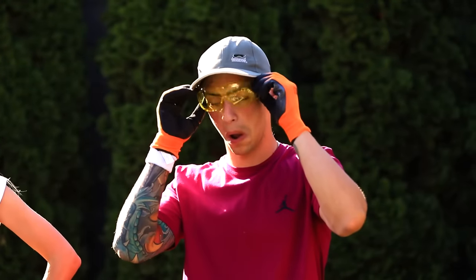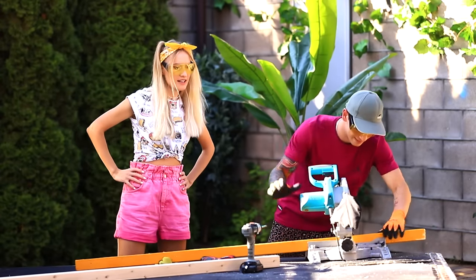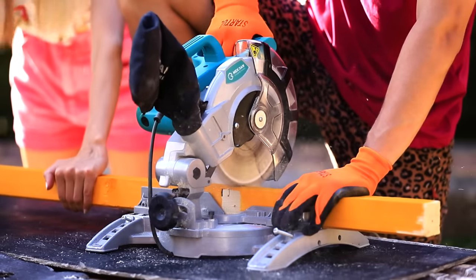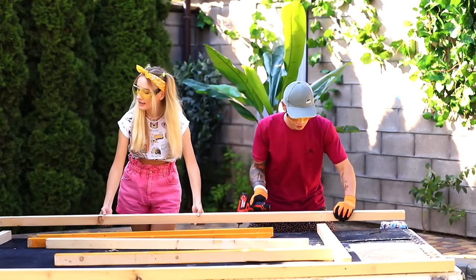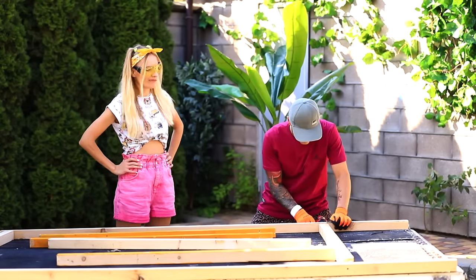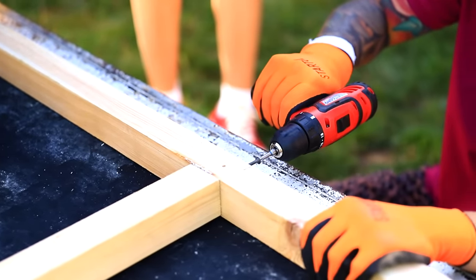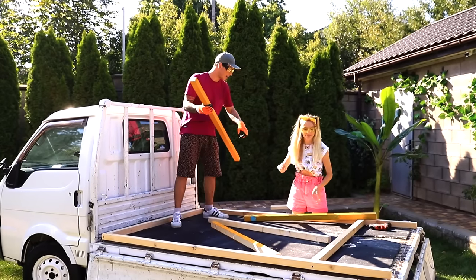Where do we start? We need boards and a saw! Make the frame for the future house! We measure the size of the van and cut off the excess! And then we assemble the parts! Martin, don't just stand there — get to it! Let's put these beams in the corners of the van and connect them with self-tapping screws! Martin, I'm already here!